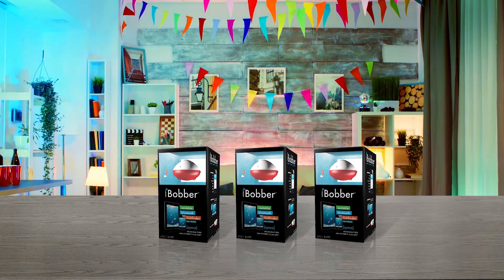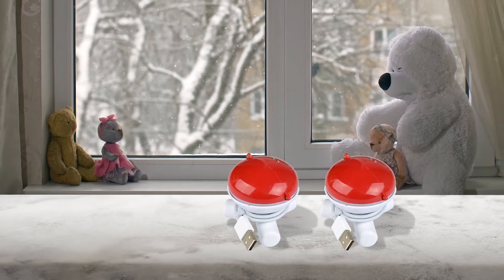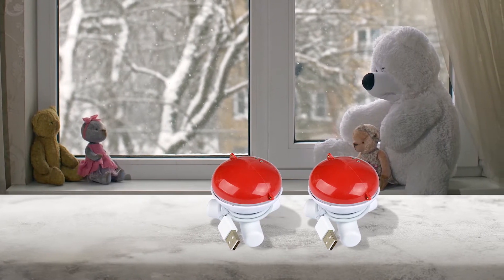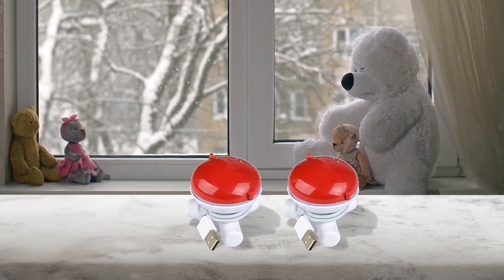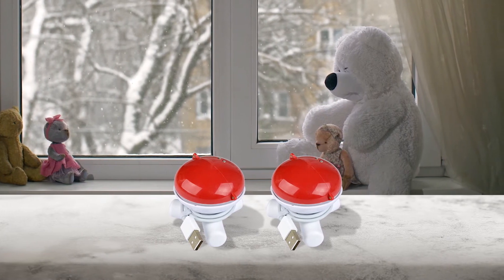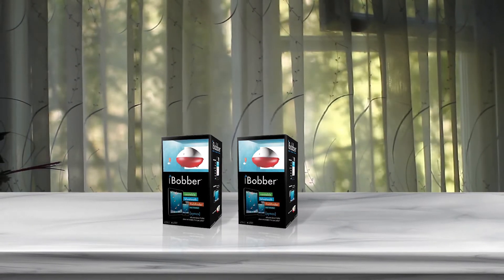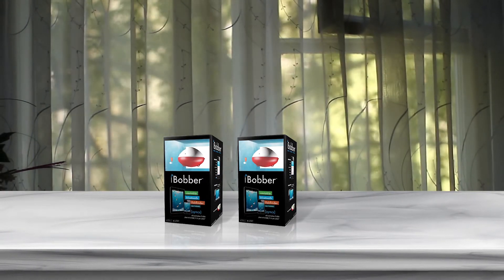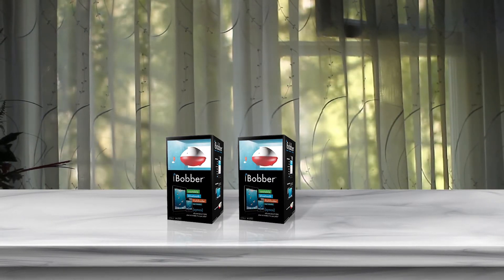The body features swivel connections that allow you to choose if you want to use it as a bobber or as a remote fish finder. The iBobber connects to Android or iOS devices by Bluetooth, and its sonar can provide readings down to a depth of 135 feet. The cast fish finder is easy to locate on the water thanks to an LED beacon, and it can map the contours of the water bed.